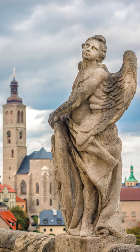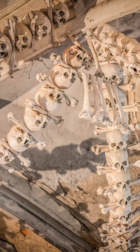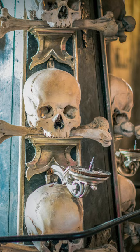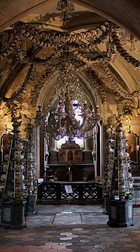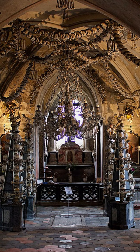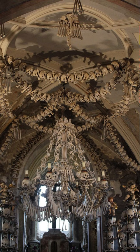The Sedlec ossuary is a small Roman Catholic chapel in the Czech Republic, decorated with the bones of over 40,000 individuals, arranged in intricate designs and formations. The exact origins of the bones are unknown, but they are believed to be the remains of people who died during the Black Death and other plagues that swept Europe in the 14th century.